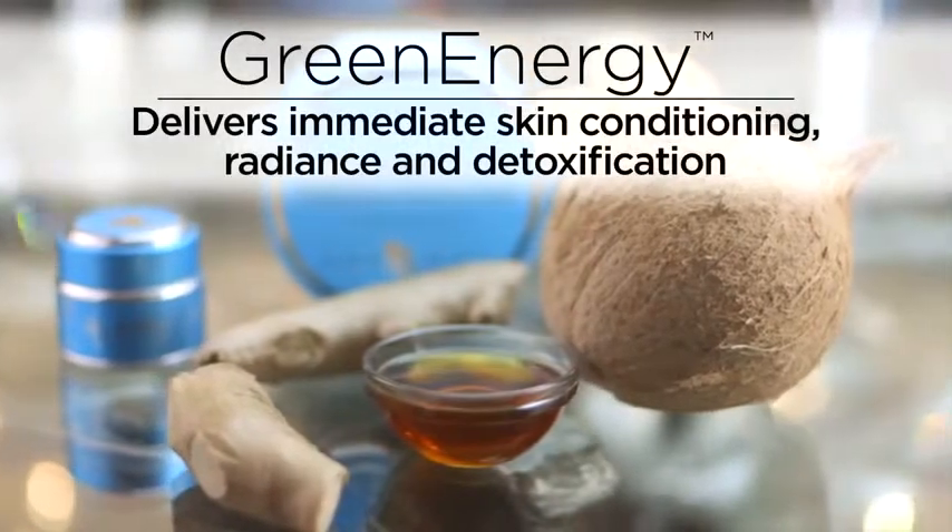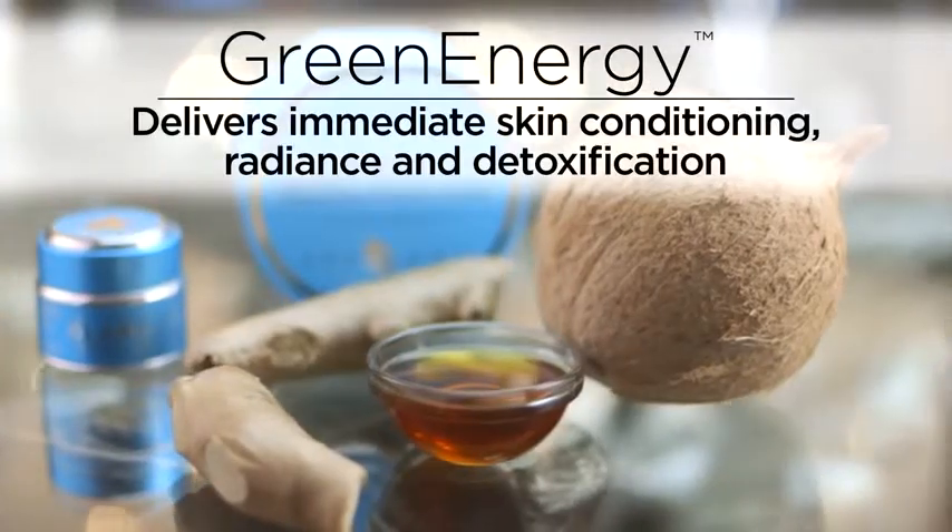Finally, Green Energy delivers skin conditioning for instant radiance and detoxification.